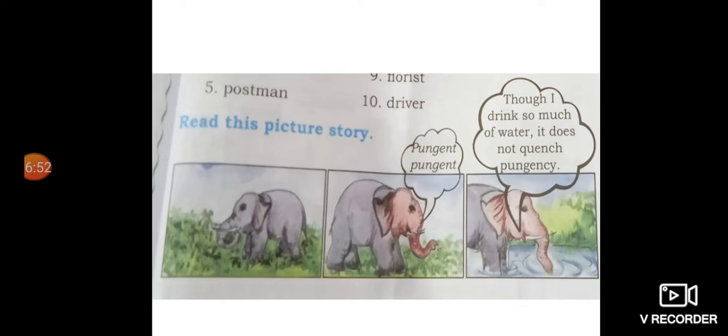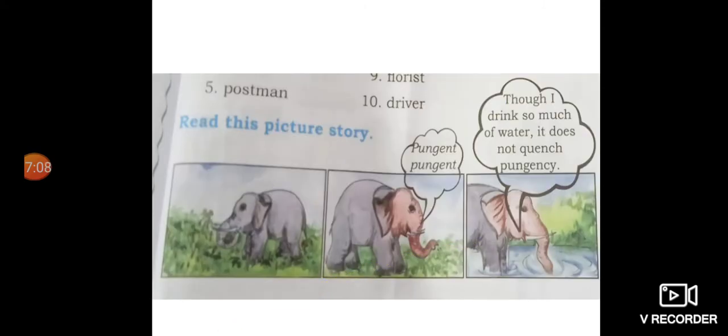On page 172, there is a picture story. Can you see what is in this picture? What is the name of this animal? Elephant. Spell the word elephant: E-L-E-P-H-A-N-T. The second picture — what do you see? The elephant is pungent. Spell the word pungent: P-U-N-G-E-N-T.